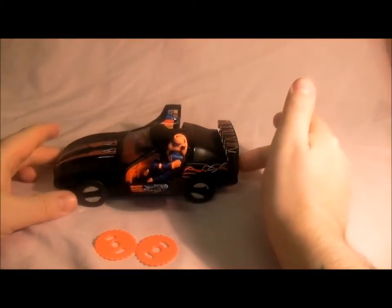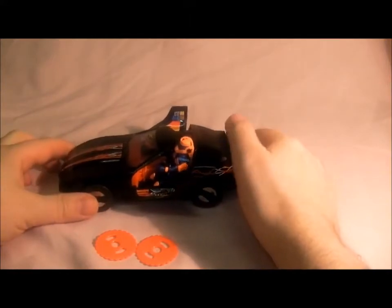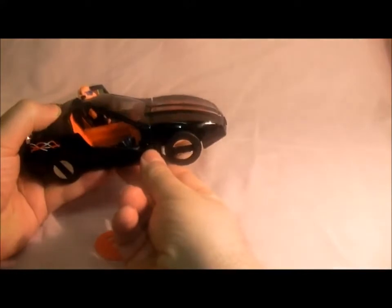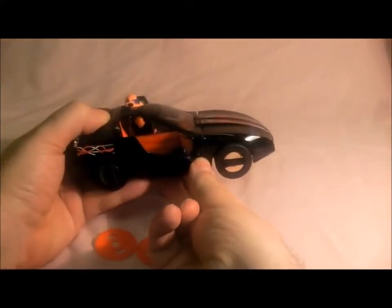So that's Raven in turbo mode. Next, you press this button on the side here, get it in shot, and that flips the bonnet round.